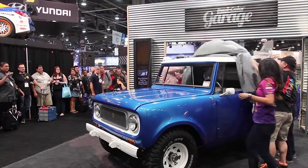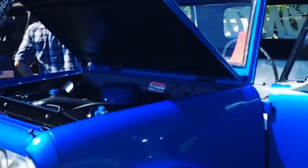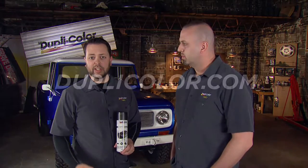But we didn't stop there. Since the series finale, ATA has been using the 69 International Scout as a brand ambassador, taking it to cruise-ins, car shows, even organizing in-show placements on Spike's Extreme Off-Road. All to prove that with DupliColor, yes, you can in your garage.